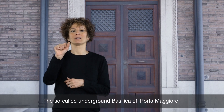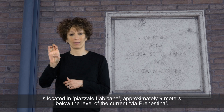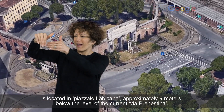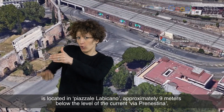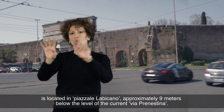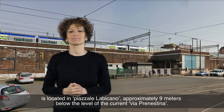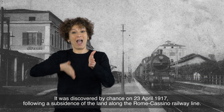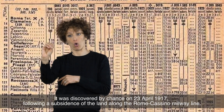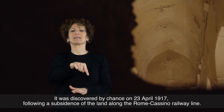The so-called underground Basilica of Porta Maggiore is located in Piazzale Labicano, approximately 9 meters below the level of the current Via Prenestina. It was discovered by chance on 23 April 1917, following a subsidence of the land along the Rome Casino railway line.